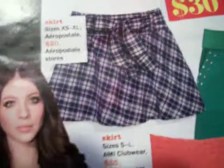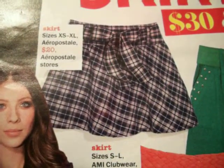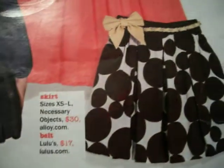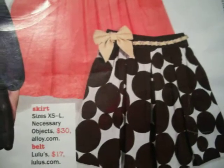Next time I do a video I'll show you how to do the side braid like Ashley Tisdale did. My hair is shorter than hers so it doesn't go as long but it's still cute. There were some skirts too — I'm not a big fan of skirts but I like this one from Aeropostale for $20, and this bubble one with a cute belt from Lulu's — the skirt is $30 and the belt is $17.